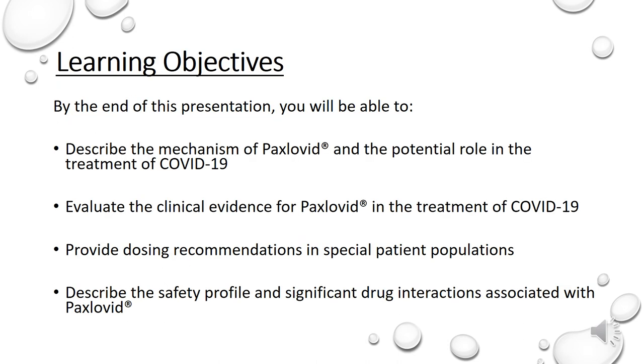By the end of the presentation, you will be able to describe the mechanism of Paxlovid and the potential role in the treatment of COVID-19 infection, as well as to evaluate the clinical evidence for Paxlovid in the treatment of COVID-19, to provide dosing recommendations of Paxlovid in special patient populations, and to describe the safety profile and significant drug interactions associated with Paxlovid.